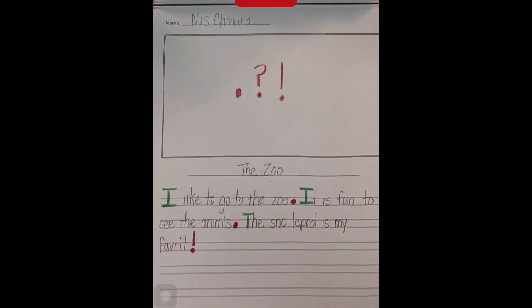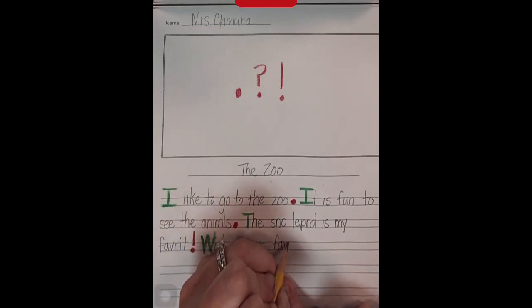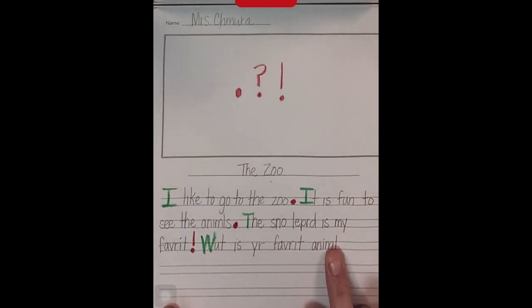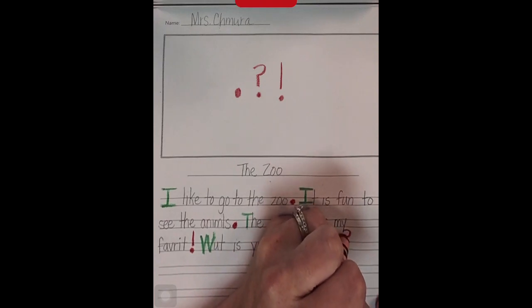Here's my next sentence: What is your favorite animal? I wrote my five words, now I have to use an end mark. What is your favorite animal? I'm asking the reader a question, so I have to make sure my end mark is a question mark.